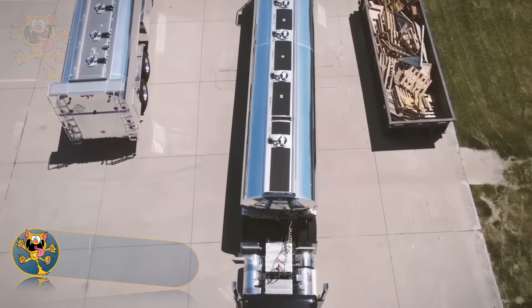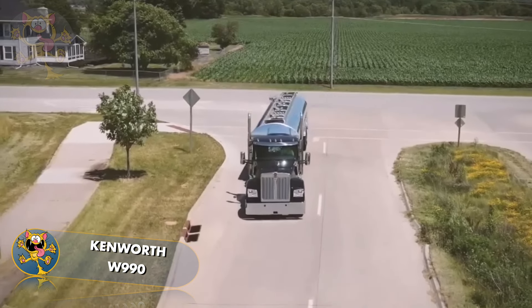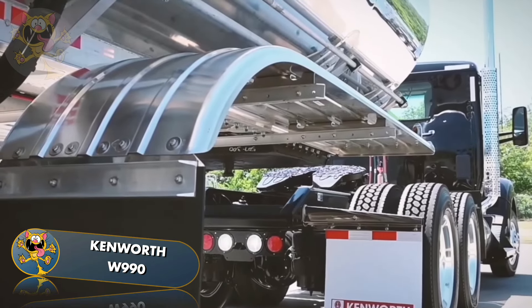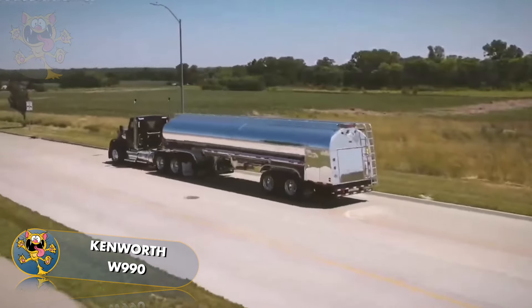The Kenworth W990. Kenworth trucks are manufactured in the United States and in Australia, and this high-performance model combines power and luxury with traditional styling. Its 12.9-litre engine puts out 510 horsepower and is paired with a 12-speed gearbox.